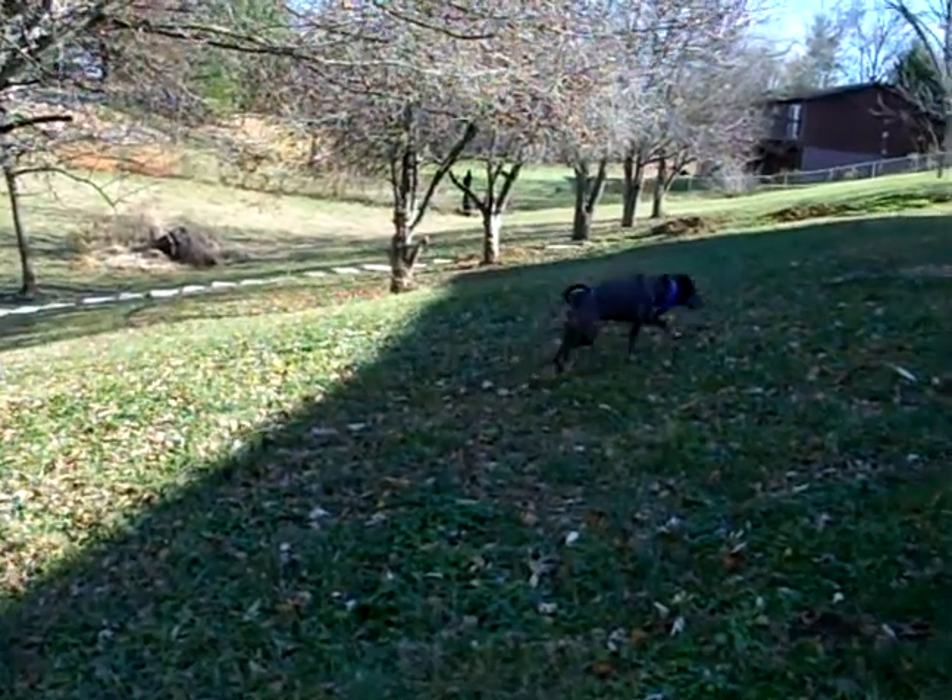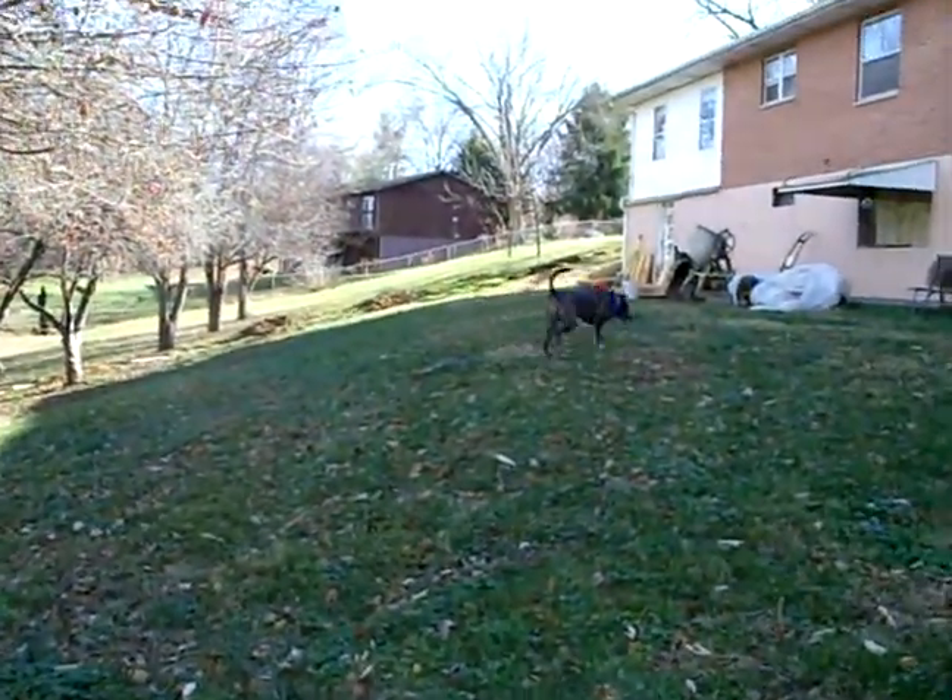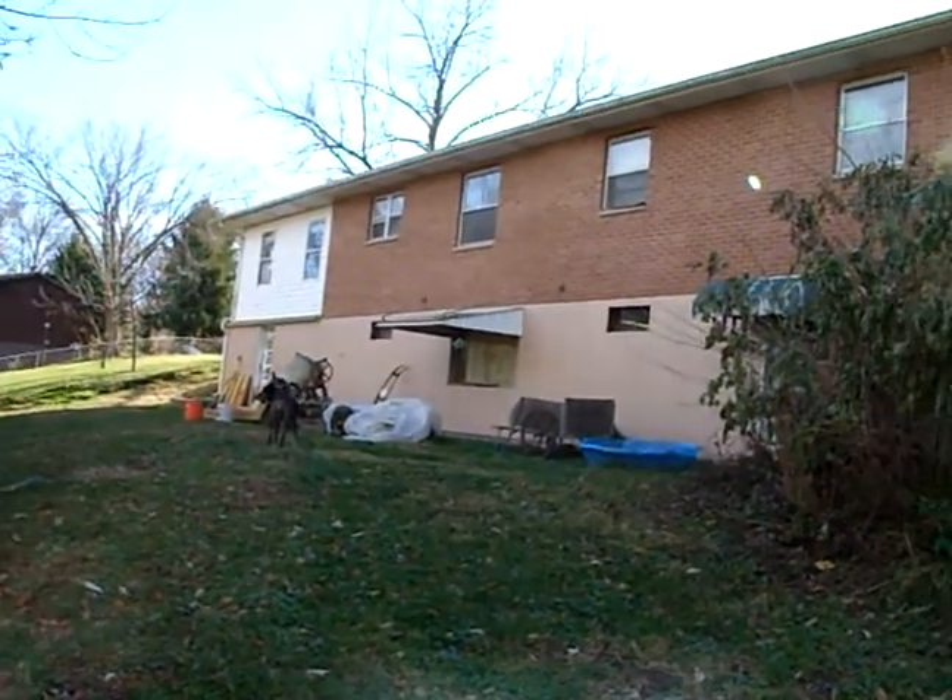Sorry guys, she's not as rambunctious as she was earlier before we went for a walk. It's the back of our house.